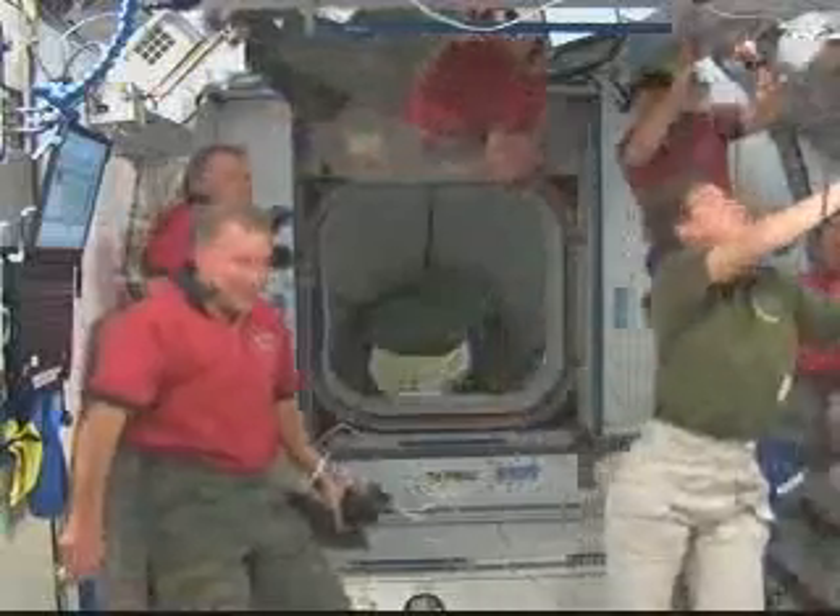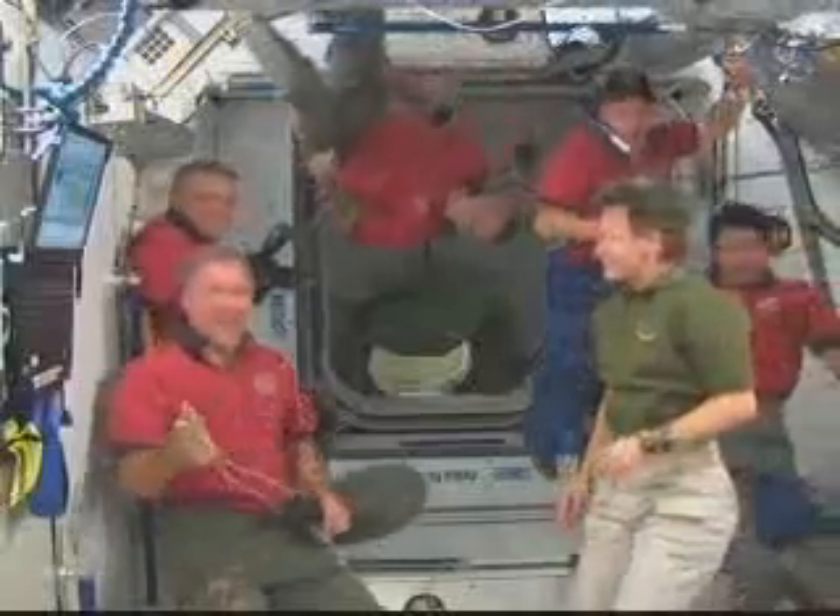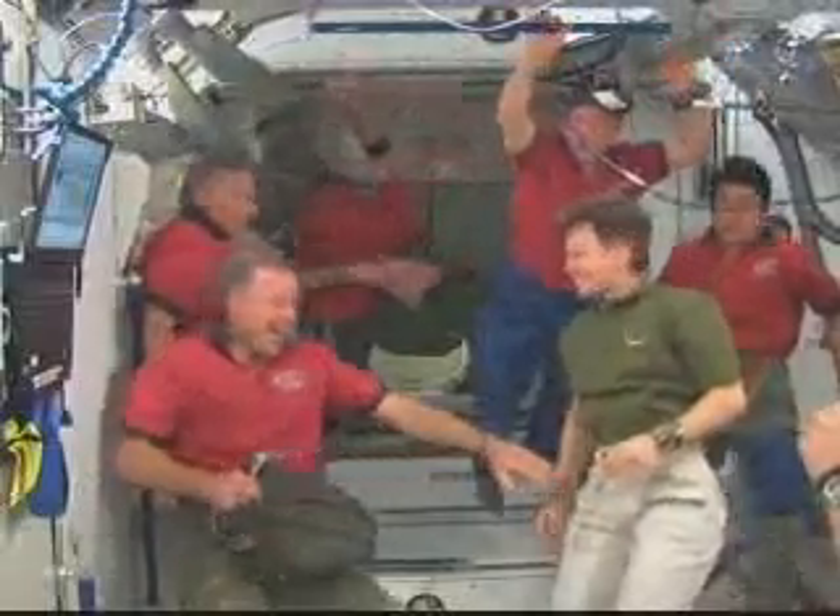Sounds good, Peggy. You all look really good on high definition right out there on the big board in front of the room. And we're going to call 2.104 complete. You guys look marvelous.